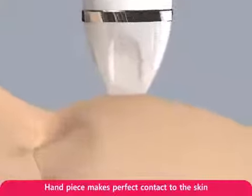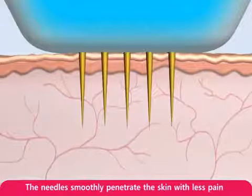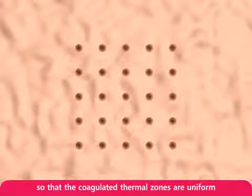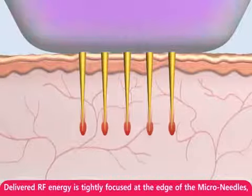The 25 micro-needles begin to emerge from the tip of the handpiece. The needles smoothly penetrate the skin with less pain. The precisely arranged micro-needles — 25 per head — emit RF energy in finite areas without overlap, so that the coagulated thermal zones are uniform within the treatment area.